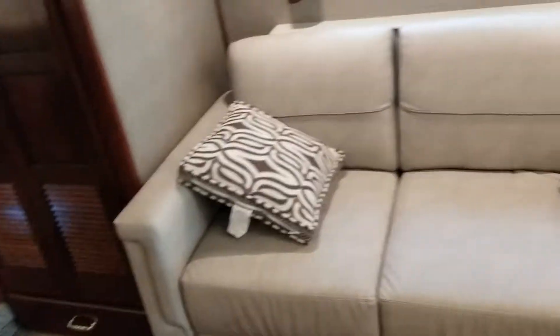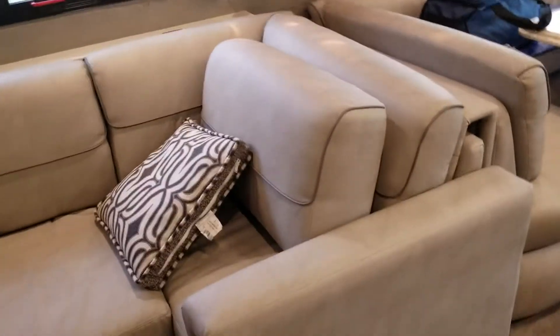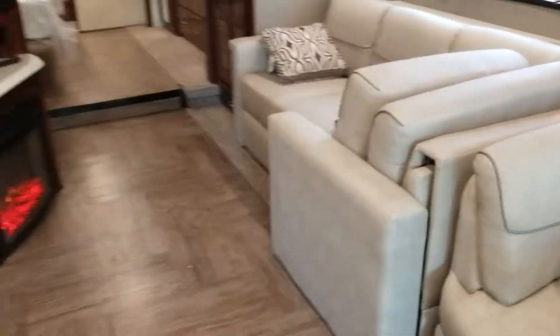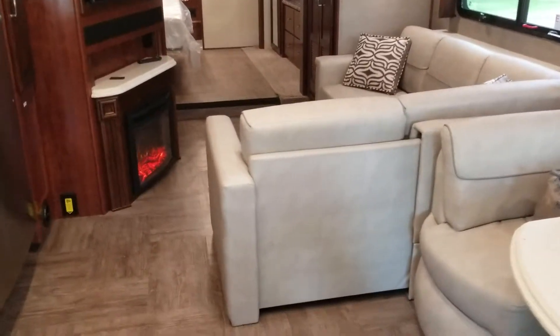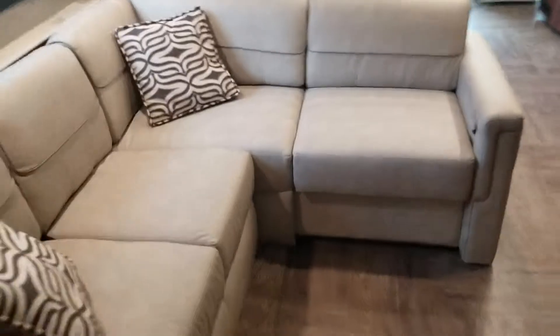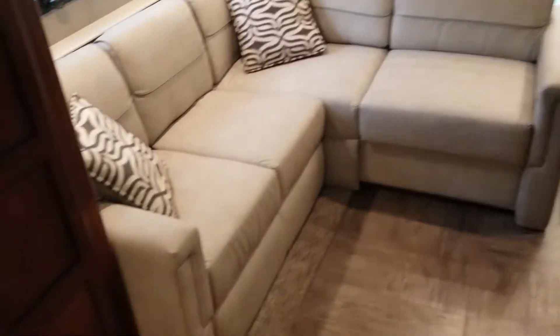Here's the living room area. I'm going to let this sofa out to show you — this arm extends out. Now you can see the sofa extension is out and it's pretty cozy. So you've got a nice L-shaped sofa, as seen from the bedroom entrance.